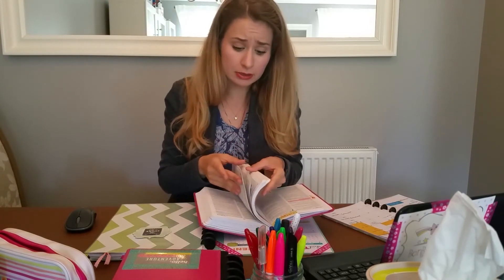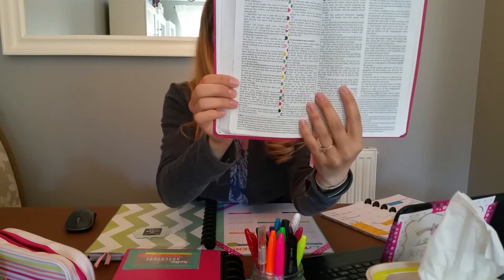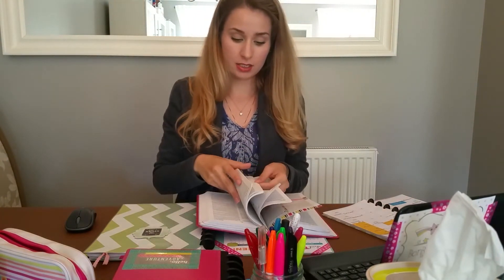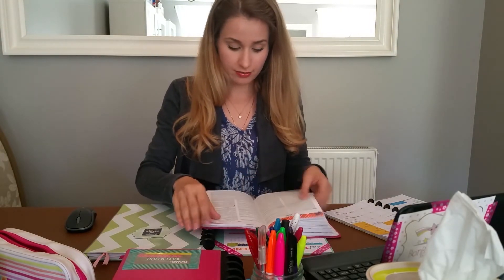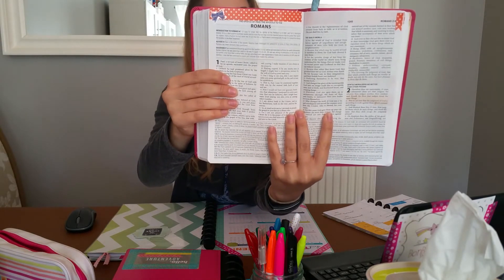The great thing about washi tape is that if I do accidentally cover something — which I try not to — I can just move it without destroying everything. The pages are kind of thin so they do wrinkle a little when I remove washi tape, but it's not a big deal because it flattens back out when the book is kept closed for a period of time. The aim is to decorate the whole book.